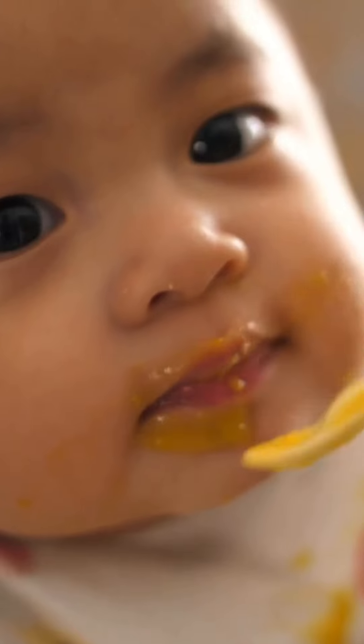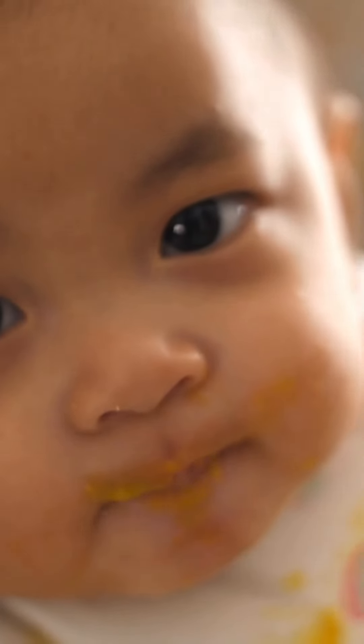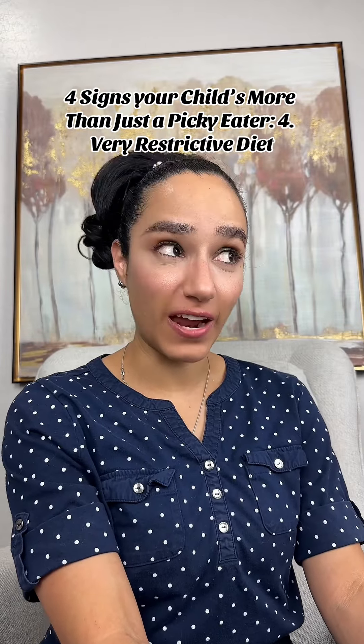Number three: extreme reactions to certain foods. I will never forget the first time I gave my twins solids. The first solid I gave them was a carrot puree. My regular picky eater took a little bite, didn't like it, and spit it out. But my more-than-picky-eater child took a bite and it was so overbearing for him that he threw up. Now he doesn't throw up, but I can tell it's really overbearing for him when he puts something in his mouth that he doesn't like — he doesn't just say "I don't think I like this." He's going to potentially end up in a meltdown.